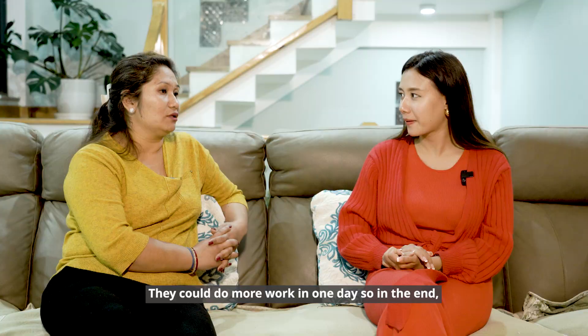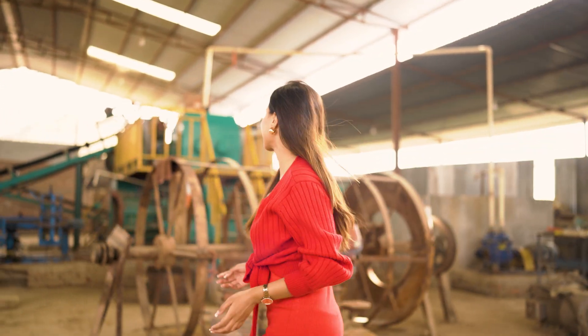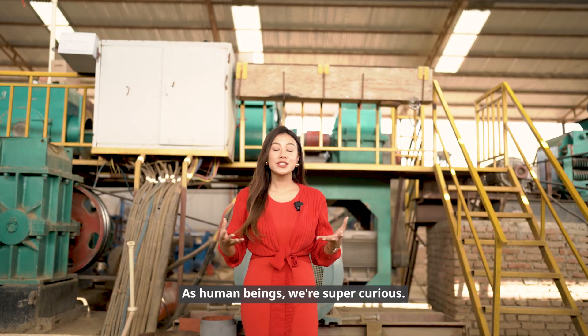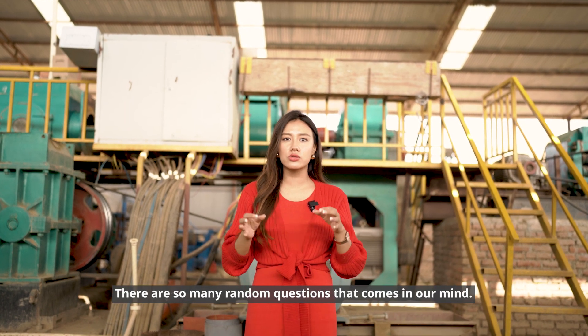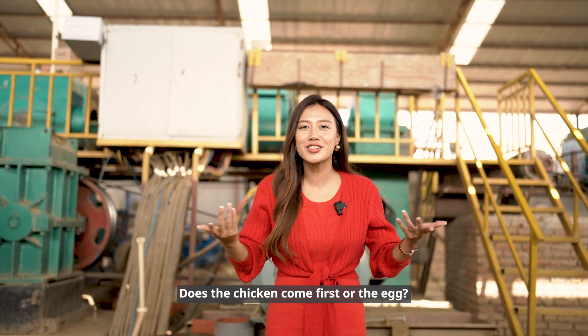There are a lot of questions that come to our minds. As human beings we're super curious — there are so many random questions, like did the chicken come first or the egg?